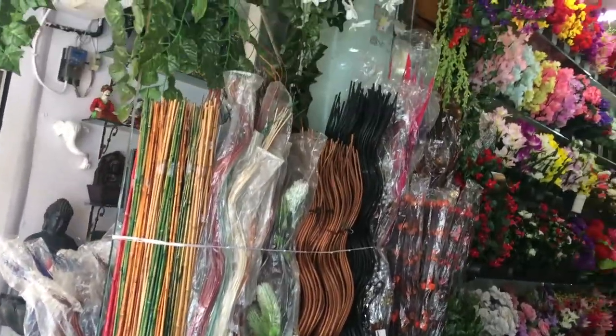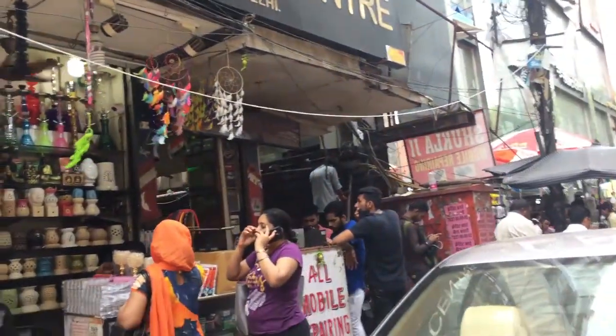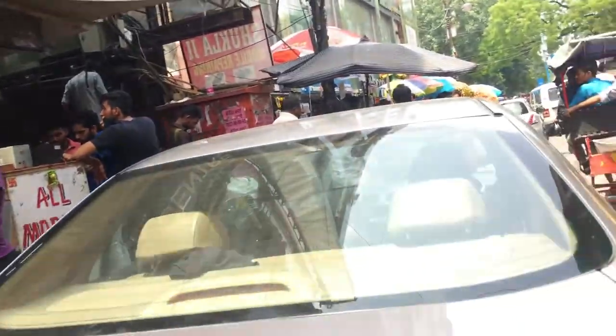Now, let's walk and while walking, I saw this kiosk with some beautiful and cute diffusers and candle stands.